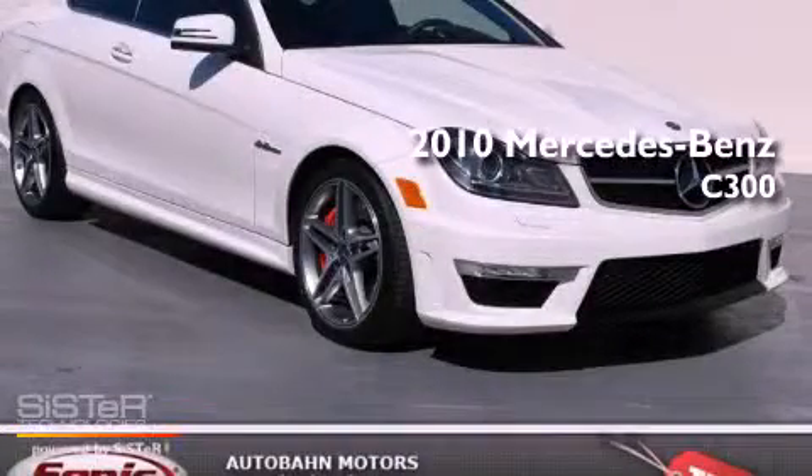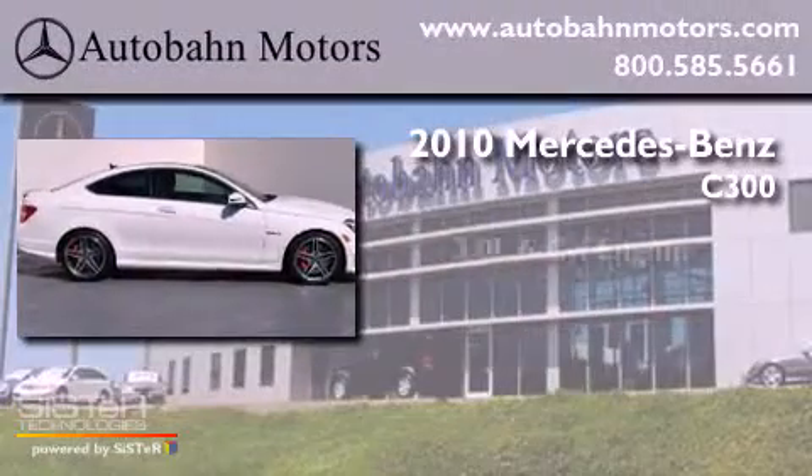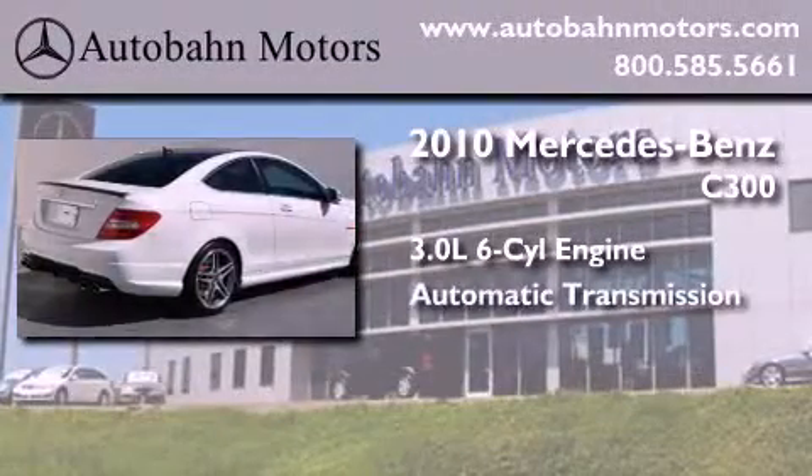This is a certified pre-owned 2010 Mercedes-Benz C300. It features a 3.0-liter six-cylinder engine and an automatic transmission.